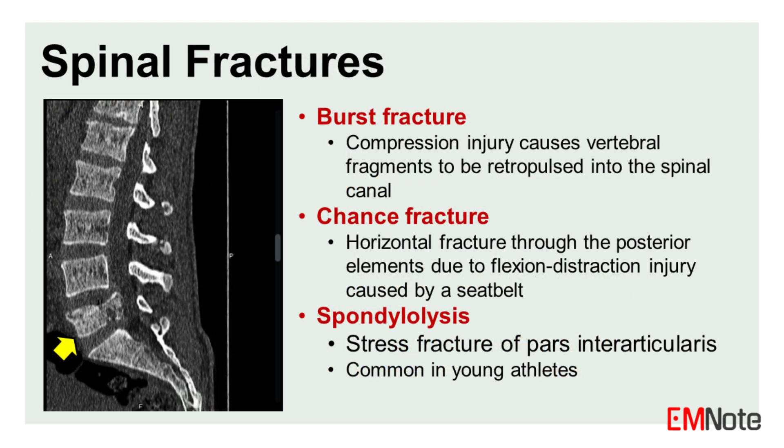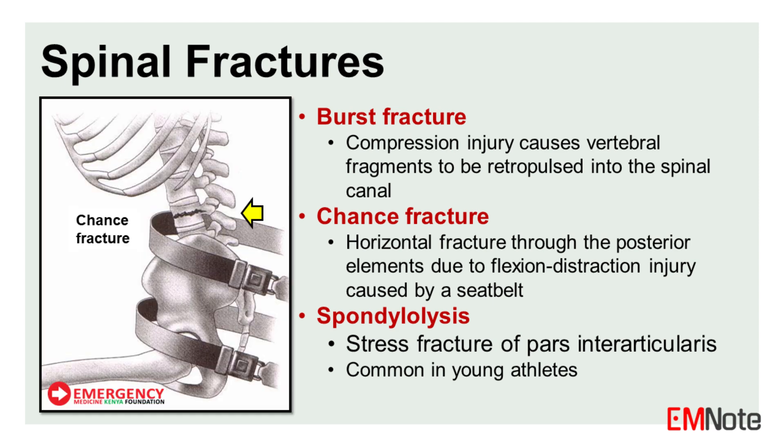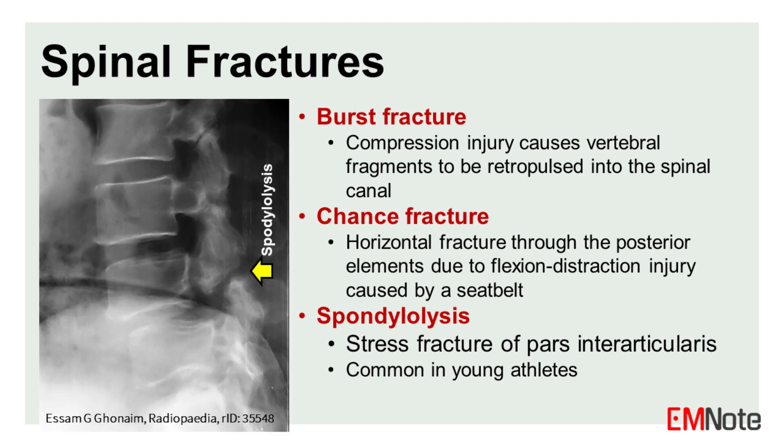Spinal fractures that require urgent management include burst fractures, chance fractures, and spondylolysis. A burst fracture results from a compression injury which causes vertebral fragments to be retropulsed into the spinal canal. A chance fracture is a horizontal fracture through the posterior elements due to a flexion-distraction injury caused by a seatbelt. Spondylolysis is a stress fracture of the pars interarticularis and is commonly seen in young athletes.